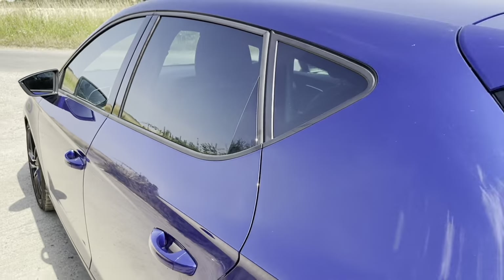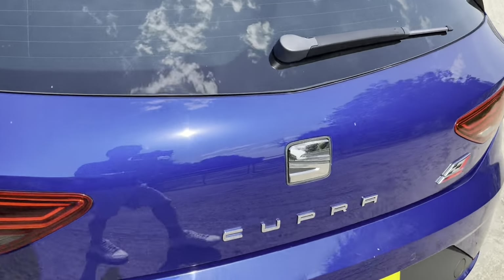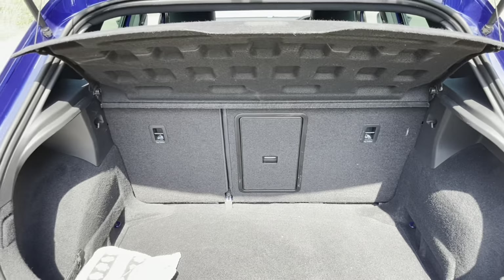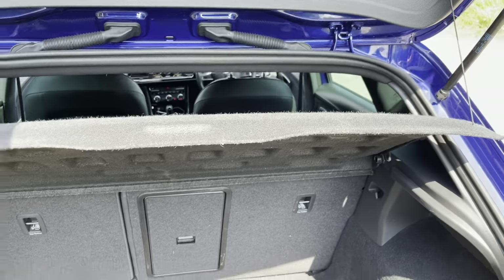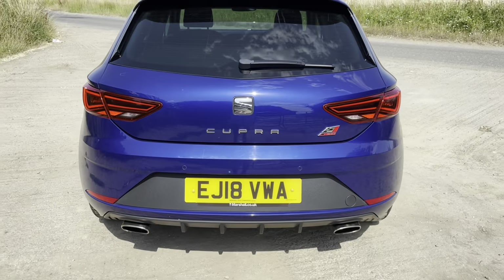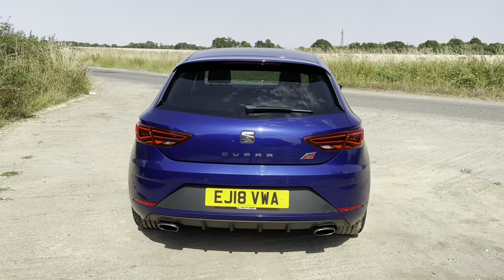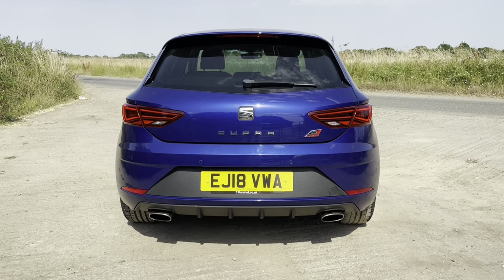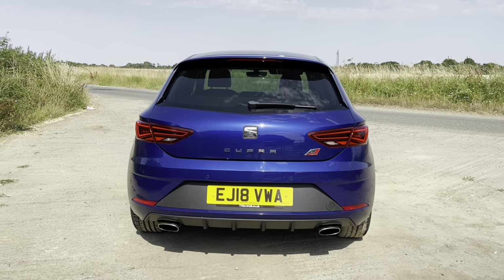It's quite understated, really — a bit of a sleeper, because I'll tell you what, this thing is rapid! The boot is a decent size — I don't know the exact specs but it's more than sufficient for day-to-day needs. It actually sounds quite nice because this doesn't have a GPF, which is another reason I didn't want a 290. I wanted the full 300 and I wanted the pops and crackles and the big DSG farts.